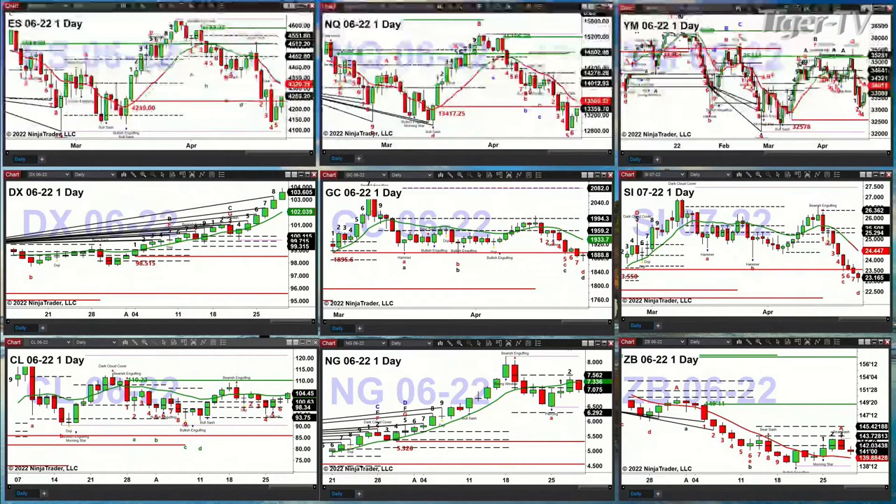Light crude is trading into resistance. The oscillator and change line are right about where they are now, but if price can close above this level, we're looking at a move to 110.22.